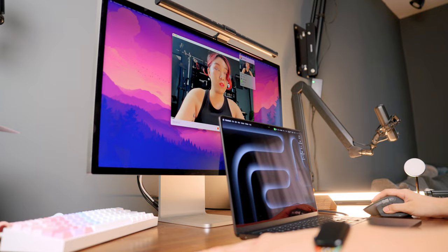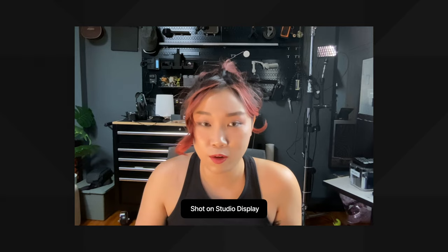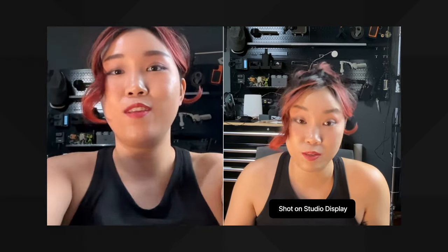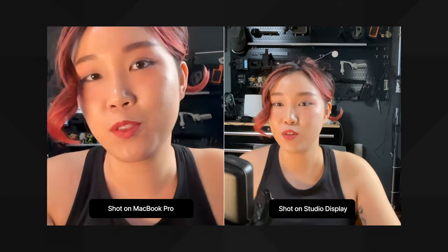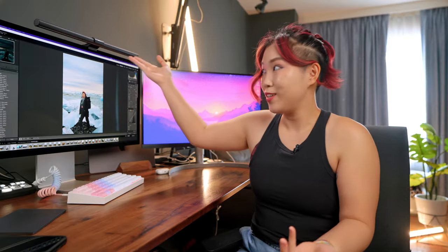I don't really use the camera or the mic because I get better resolution on my MacBook Pro and I already have an Elgato mic in my setup. I much prefer the Elgato mic right next to me — I just put it in front whenever I have a phone call or a Zoom call. That being said, I do like having that option, especially if I'm late for a Zoom meeting and have no time to set things up. It's great having a camera there.